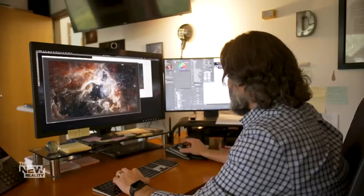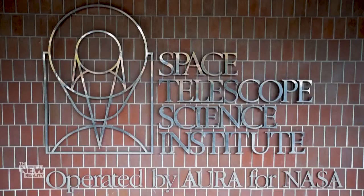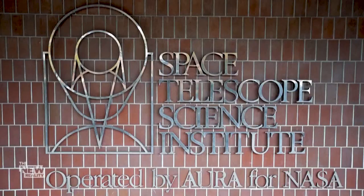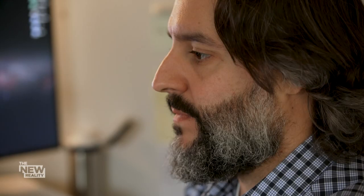Science visual developers Joe DePasquale and Elisa Pagan work out of the Space Telescope Science Institute in Baltimore. They have been tasked with taking the data from Webb and creating something the human eye can see.